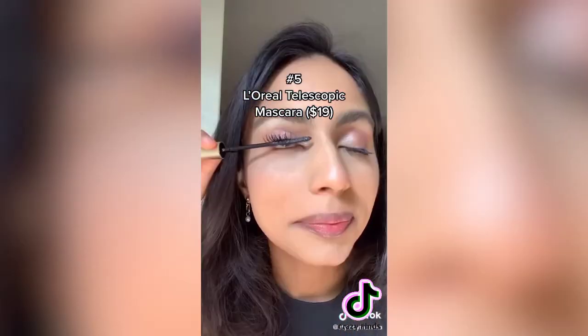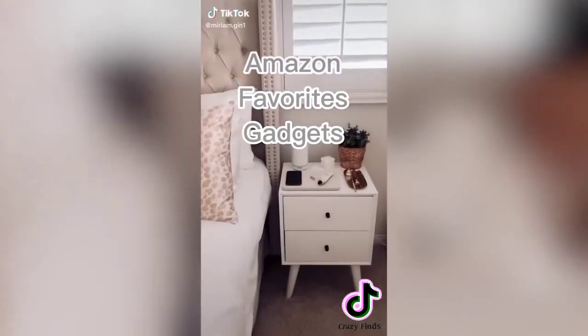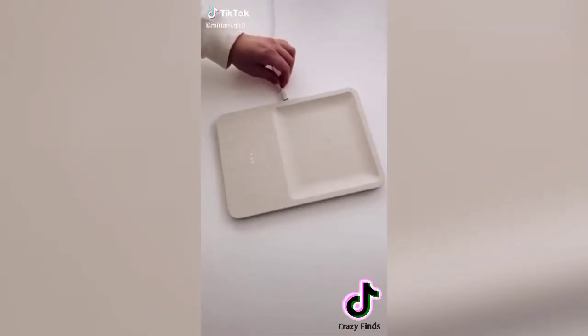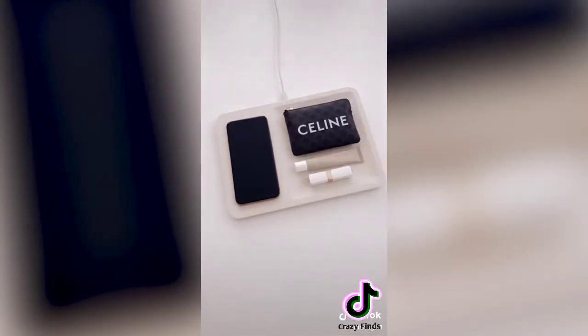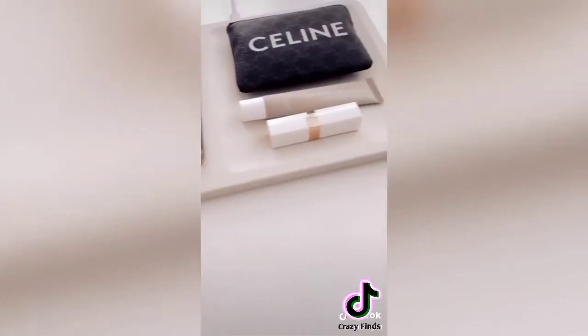This fast charging tray is finally back in stock and available in all colors. One side wirelessly charges your phone and AirPods while the other side holds everyday items. The minimal design is a plus — link is in my bio.